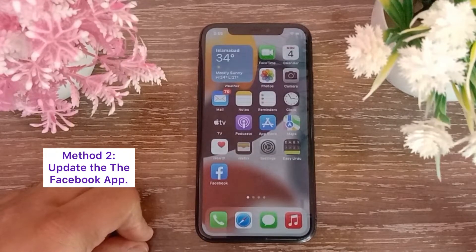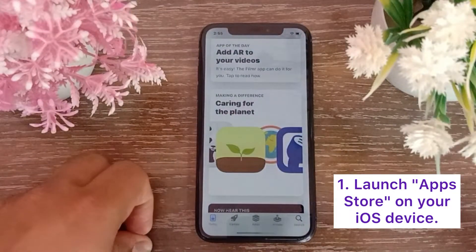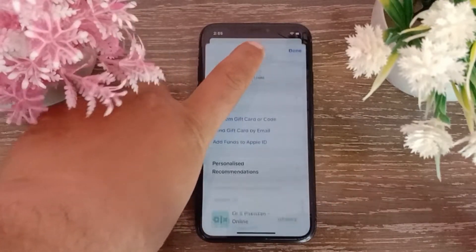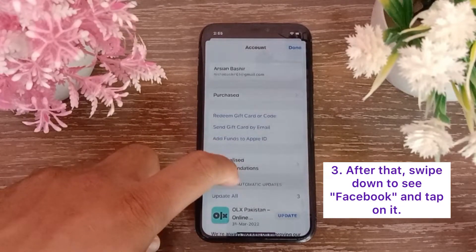Method two: update the Facebook app. Launch the App Store on your iOS device, then click on your Apple ID icon. After that, swipe down to see Facebook.